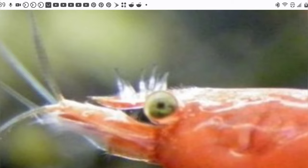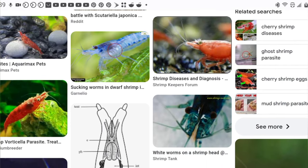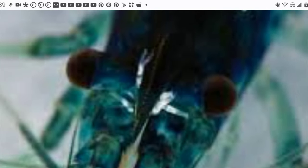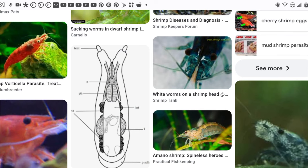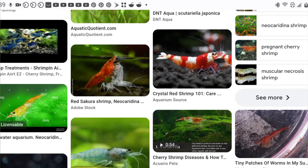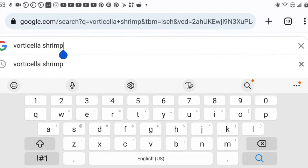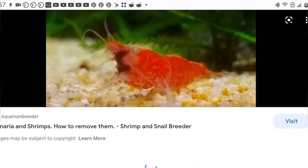Fenbendazole is a drug used to deworm mainly farm animals, but it can be used with careful dosing and great caution in shrimp tanks. It is my preferred choice of treatment for many different problems I come across in the hobby, but it is definitely not without risks — certain kinds of snails will die from exposure to fenbendazole. I've made videos about dosing fenbendazole in the past and I'll put a link in the description to my latest fenbendazole video. It is very important to do your research before dosing any medication into your shrimp tanks.